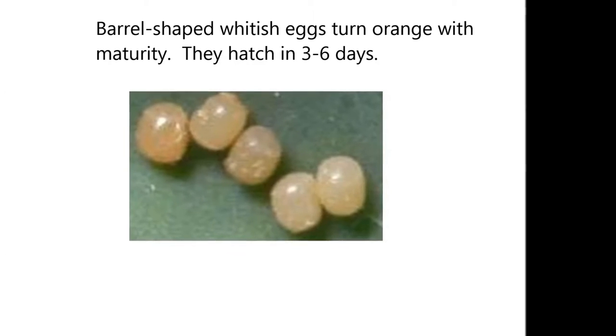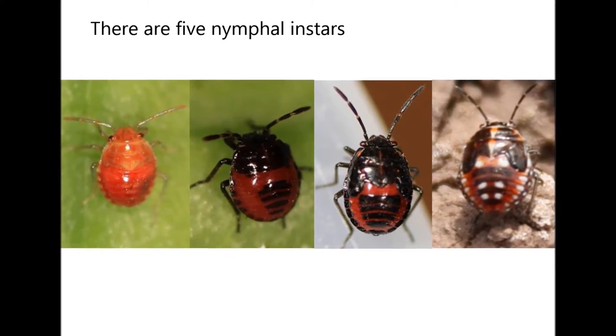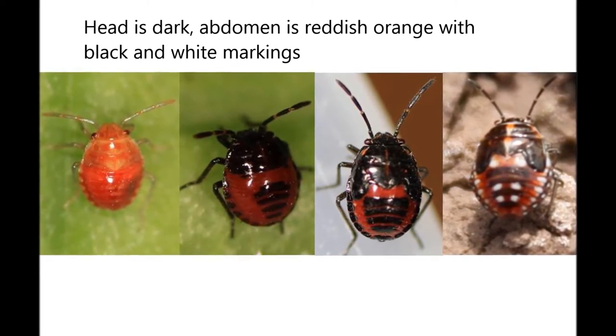They hatch in 3 to 6 days. Nymphs go through 5 instar stages before they become adults. Nymphs can be recognized by their dark heads and reddish-orange abdomens. White and black markings develop in later instars.